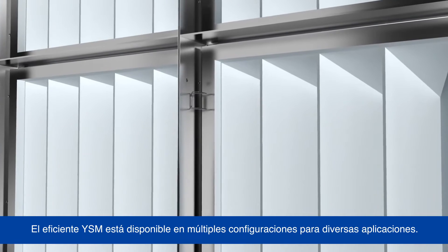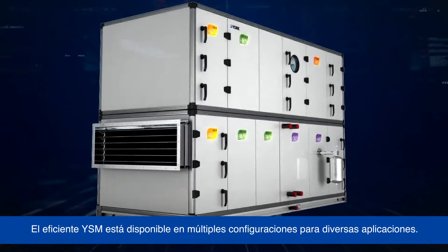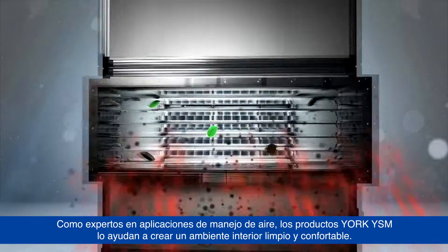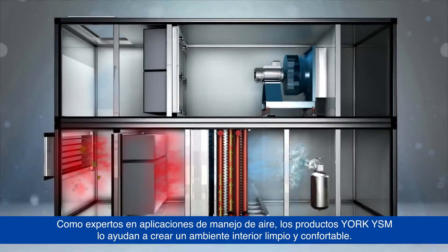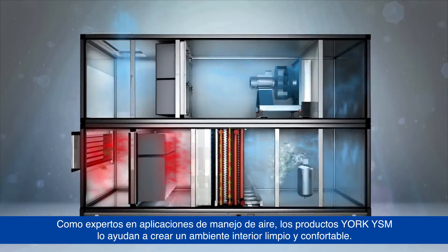The energy-efficient YSM is available in multiple configurations for various applications. As the expert in air handling applications, York YSM products help you create a clean, comfortable indoor environment.